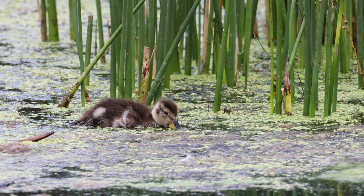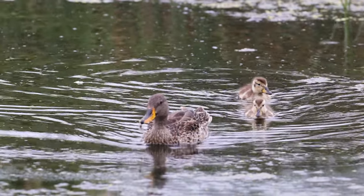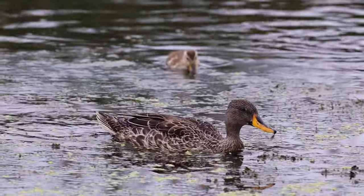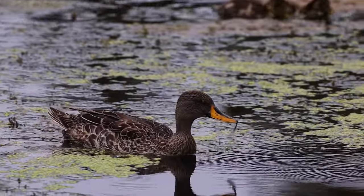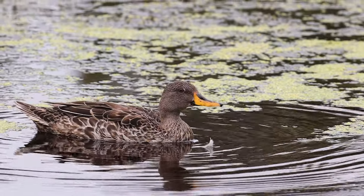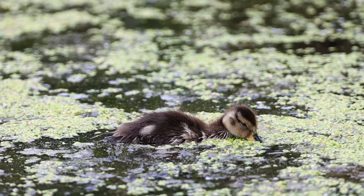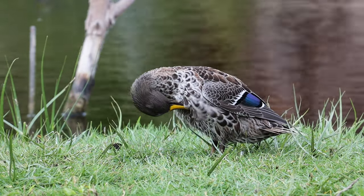These brand new ducklings will stay with their mother until their sixth week after fledging. The female Yellow-billed Duck is doing a good job at keeping an eye on all seven of her ducklings at once — this can't be an easy job. When the adult bird leaves the water, you can see the bright metallic green patch on its wings which you couldn't see while it was in the water.